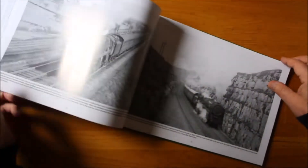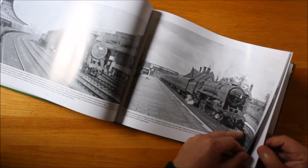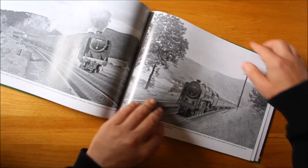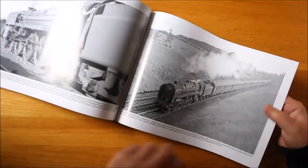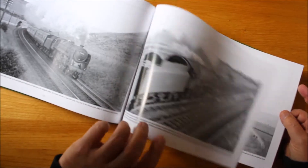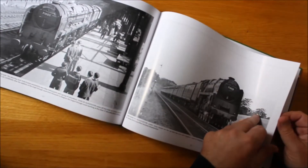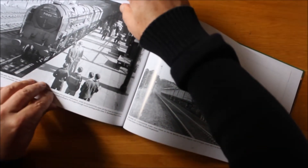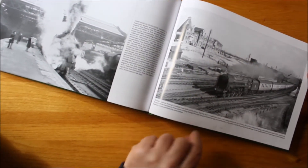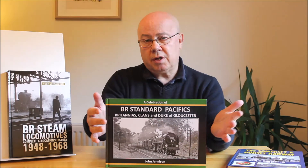Moving along through the book we've got 144 pages. All of the locomotives are covered not only in their early years but also their final years. Moving towards the back of the book, we've got a good selection all the way through of all of the Clans. Some of them of course didn't last very long but they're all pictured here one way or another. And we finish off with a conclusion looking at the Duke of Gloucester — the replacement locomotive for Princess Anne after the dreadful Harrow smash. Didn't spend much time in traffic either but we do have a lot of photographs of her. Superb presentation once again, $27.95.